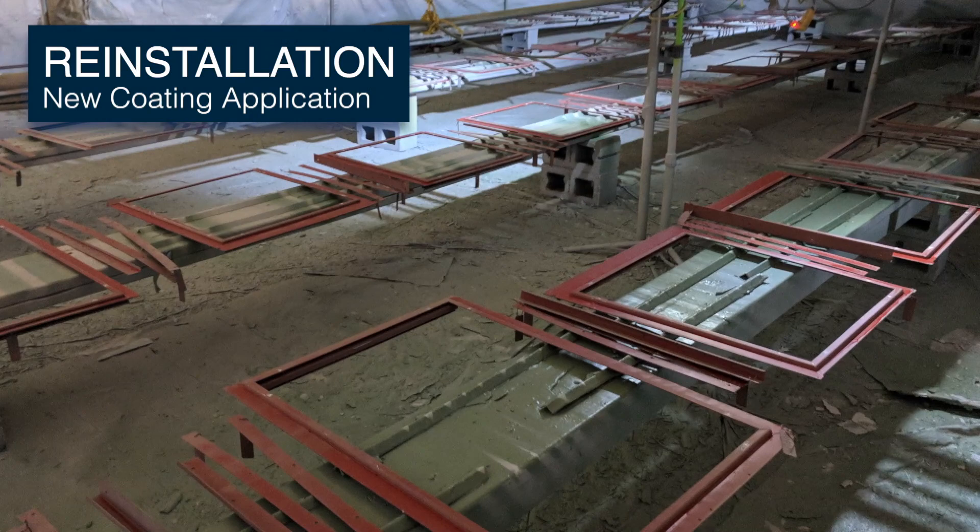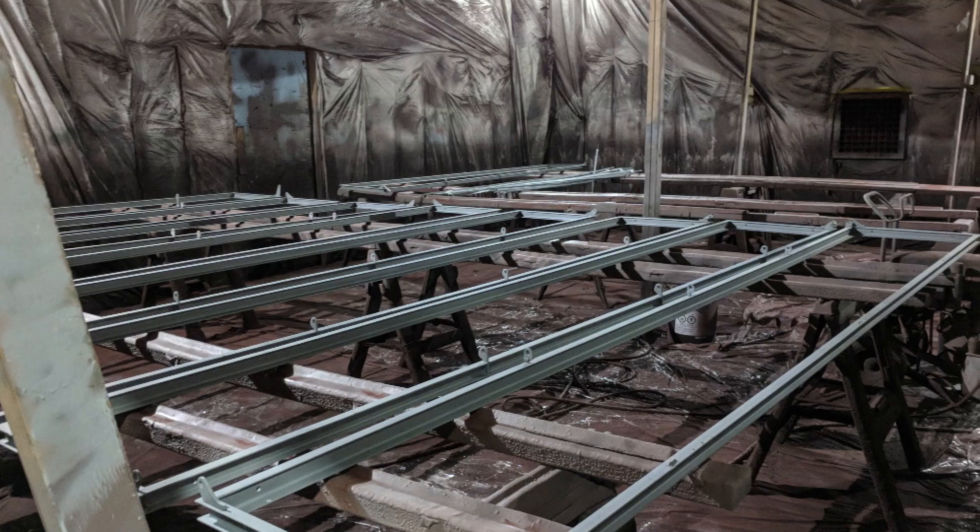Once the window is blasted, we put it in the zinc priming containment and the paint process begins. We start with the zinc epoxy, an intermediate epoxy, and then a final coat. We use zinc for corrosion prevention, coating both sides in one day because of the eight-hour flash period. We keep each portion of the coating process separate because different types of contaminants can affect the coating.